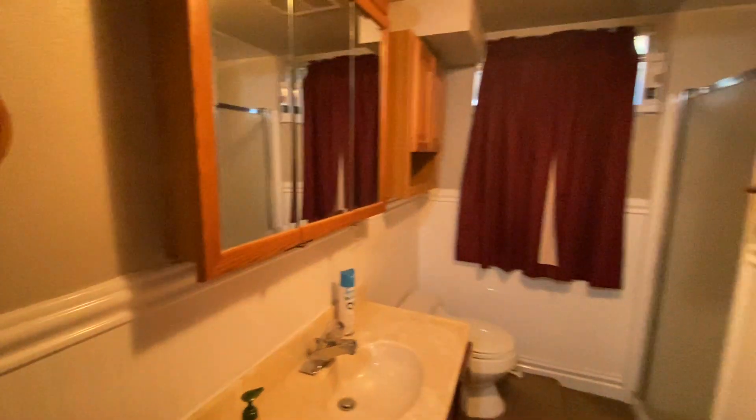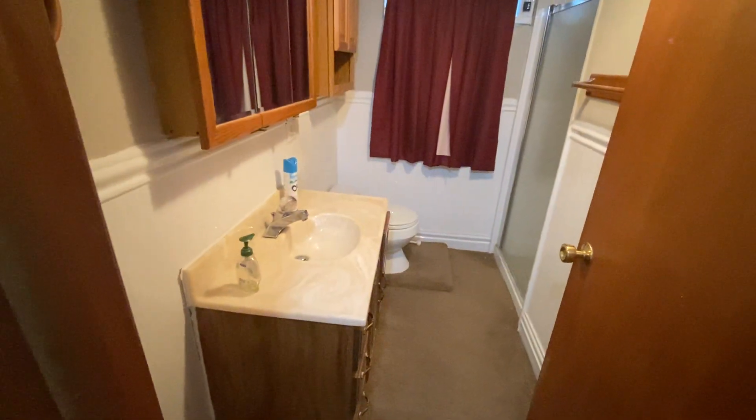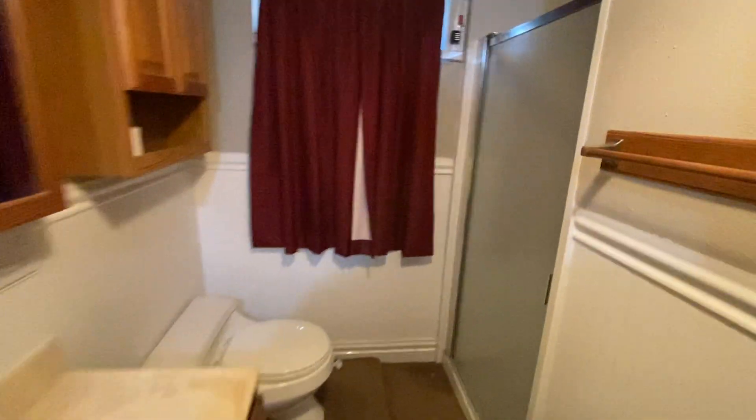Here's our basement bathroom, which is also a bit retro. We have a stand-up shower here instead of a tub.